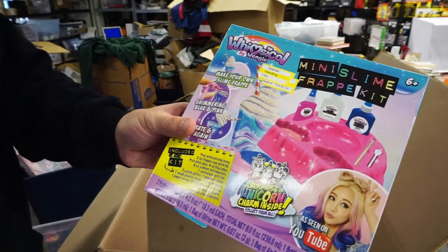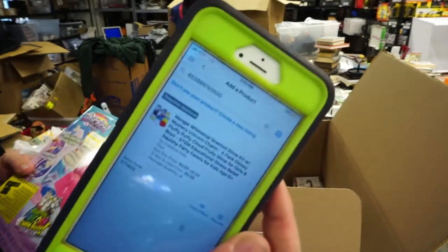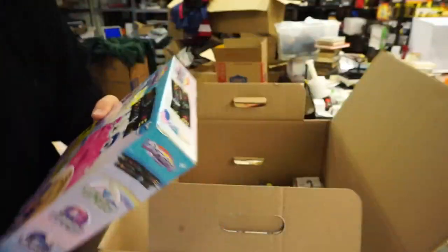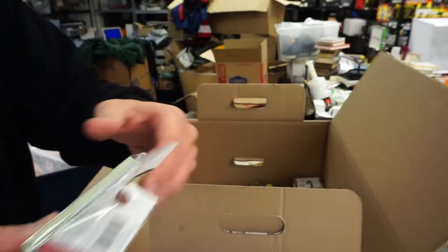Whimsical by Wengie, as seen on YouTube. Let's scan it — it does require approval, so I'm not gonna sell this on Amazon. It looks like it was a Target item; others are selling for 10 bucks. This one is going to a local auction.